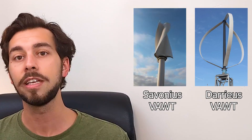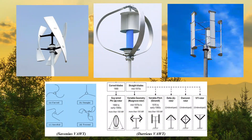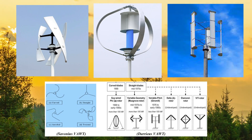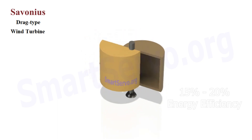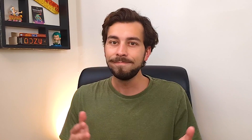Two main designs are leading the pack: the Savonius and the Darrieus. It's worth noting there are numerous other types that we won't have time to cover today. Savonius VATs work like clever scoops, using drag to convert wind energy into mechanical rotation. They are the underdogs, converting around 15% of the wind's power into mechanical energy.